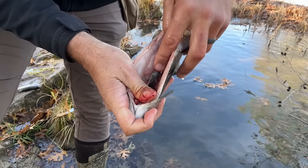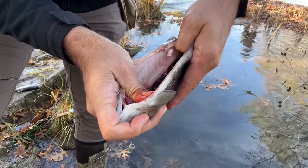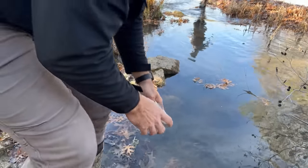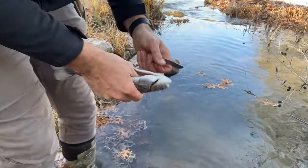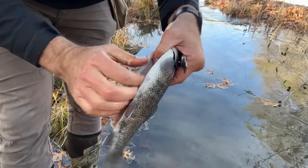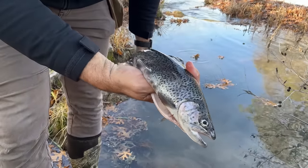Get all the guts out. You see that bloodline in there? I'm just going to take my thumbnail and push down on it to push all that blood out. It's a very simple fish to clean. Got him all cleaned up — guts removed, bloodline out. The last thing I'm going to do is remove the head, put it in a Ziploc baggie, and take him home.